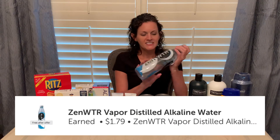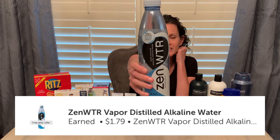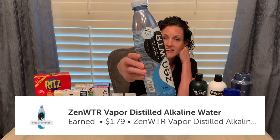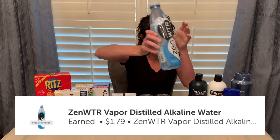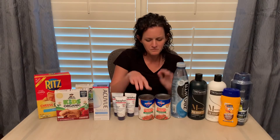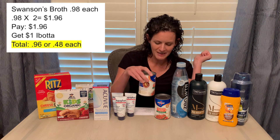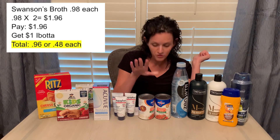Another freebie is the Zen Water, priced at $1.79, and Ibotta is giving $1.79 back, making it completely free. The Swanson's Broth — this deal has been going on for a couple of weeks. It's regularly priced at HEB at $0.98, so you buy two for $1.96. Ibotta gives back $1 when you buy two, making it $0.96 for both or just $0.48 each.